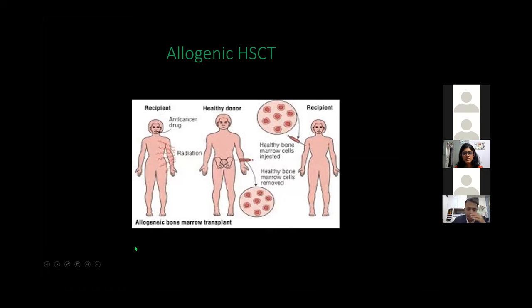Allogeneic transplant requires a healthy donor. For blood cancers like acute lymphoblastic leukemia or acute myeloid leukemia, an autologous transplant is not preferred, because it would involve collecting the defective cancerous cells, preserving them, giving high-dose chemotherapy, and then re-infusing contaminated cells. Allogeneic transplant takes healthy stem cells from a healthy donor and gives them to the patient.